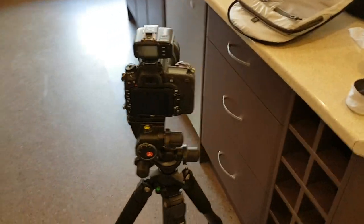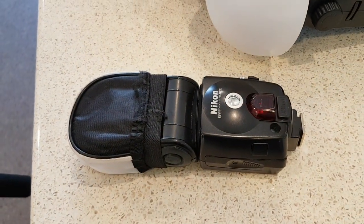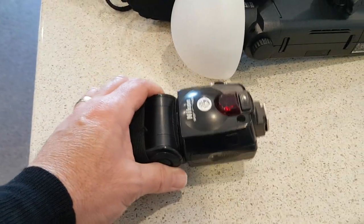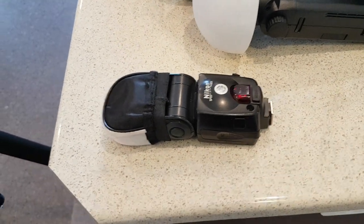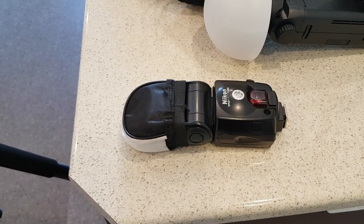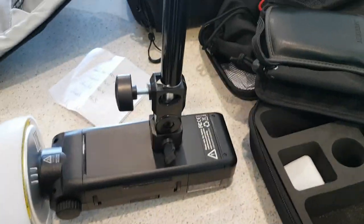My backup flash at the moment is a Nikon SB80DX, which I use as a slave flash. My other two Godox flashes are currently in no man's land — somewhere between getting repaired and being rejected by Godox, because they started to melt down. So I don't have my other two radio flashes, which is a pain. My primary flash is the Godox AD200.